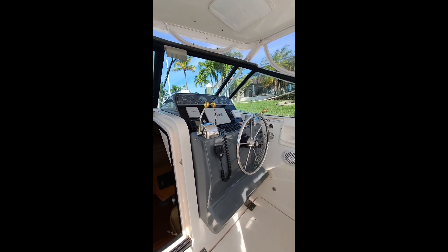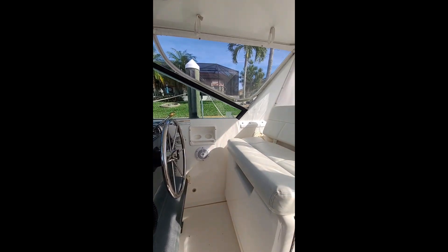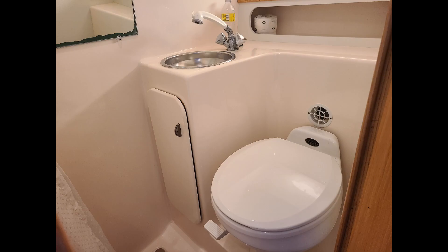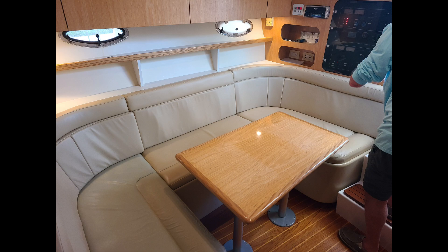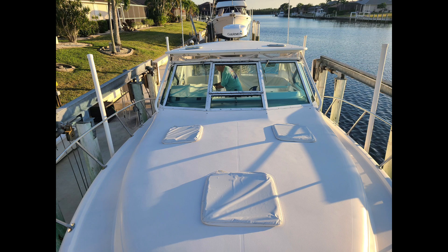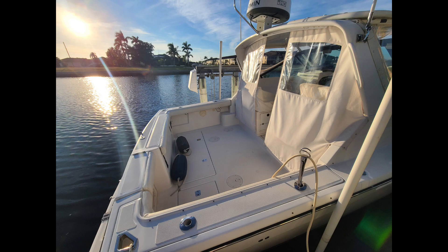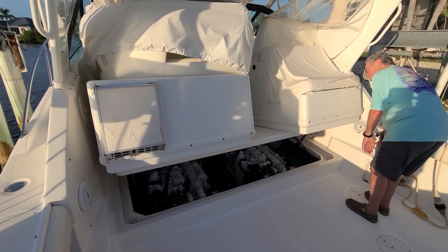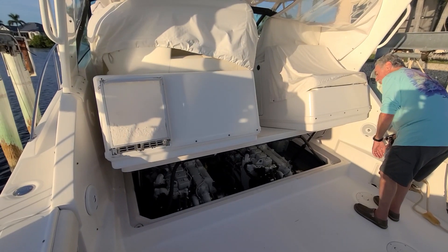Moving forward and down, you enter the main cabin with port side bath with vanity, Vacuflush head and shower. Forward along the port side is the galley with microwave, stove, fridge and sink, and across is the U-shaped dinette which converts into a double berth. Forward is the master berth with storage and a hanging locker.